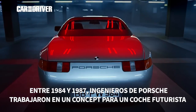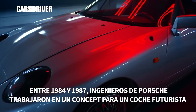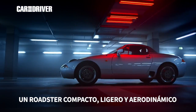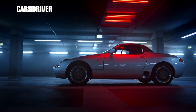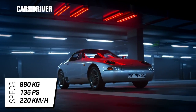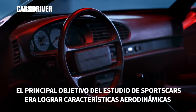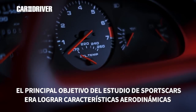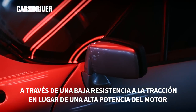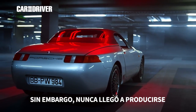Between 1984 and 1987, Porsche engineers worked on a concept car for a futuristic vehicle concept — a compact, lightweight and aerodynamic roadster: the Porsche 984. The main goal of the sports car study was to achieve dynamic driving characteristics through low driving resistances instead of high engine power. Nevertheless, the 984 never made it into production series.